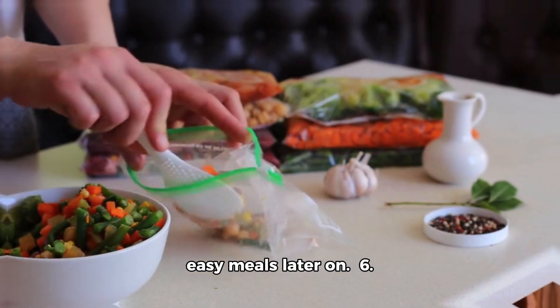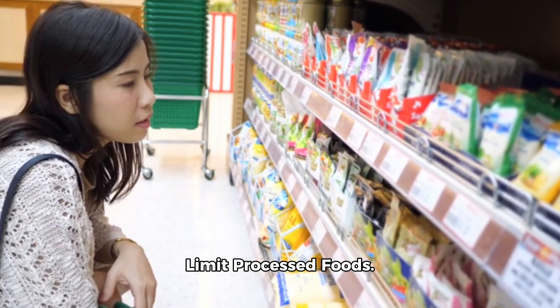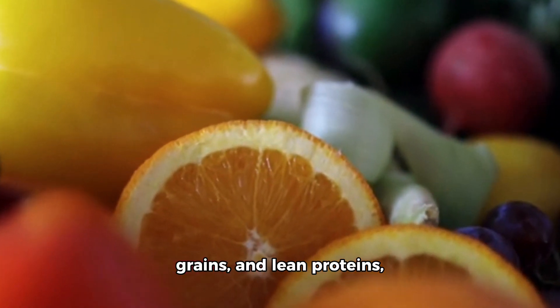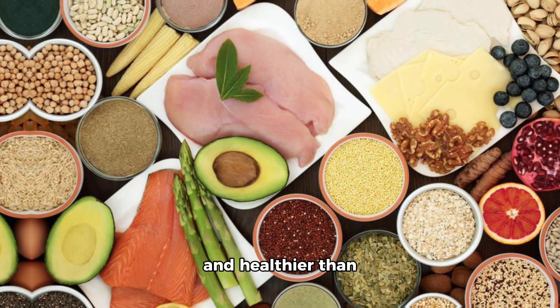6. Limit processed foods. Stick to whole foods like fruits, vegetables, grains, and lean proteins, which are often cheaper and healthier than processed alternatives.